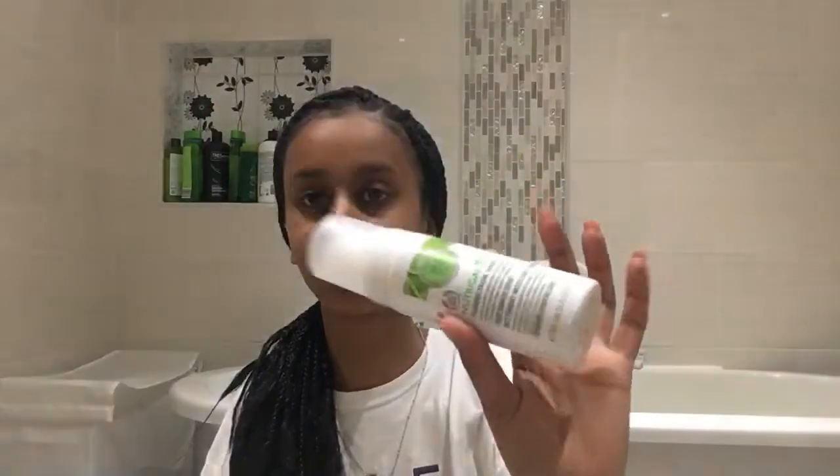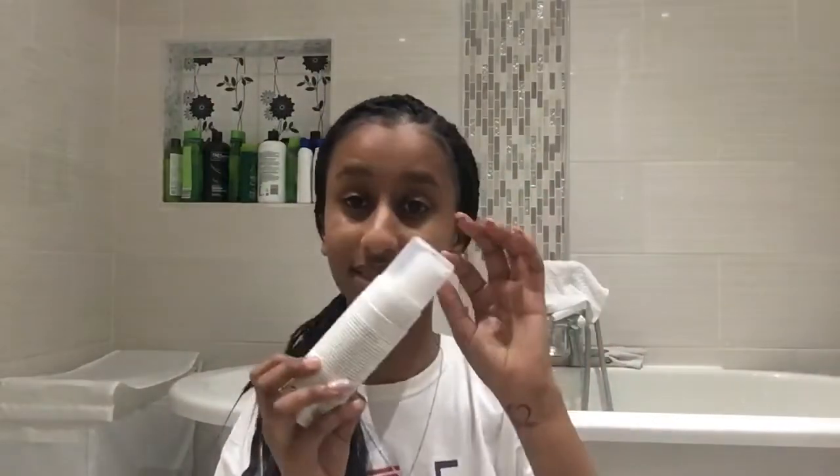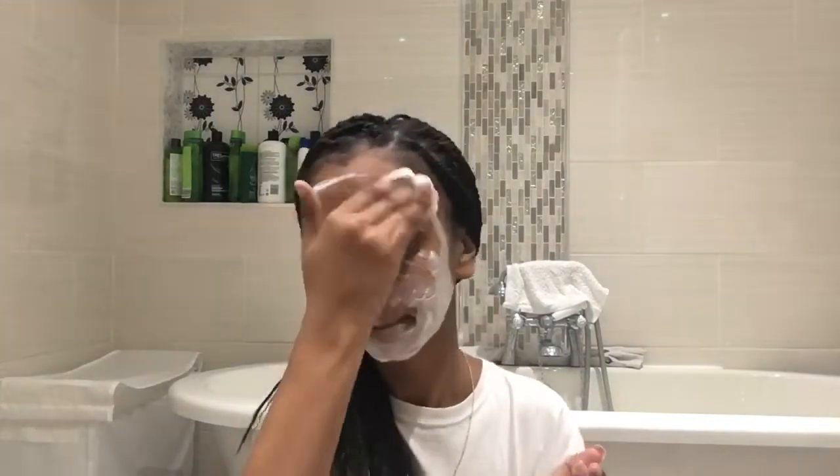The first thing I use is this Body Shot foaming facial wash. This is what the package looks like. I use this first and I just pop it on my face — it comes out like this, and then I put it all over after I've washed my face.